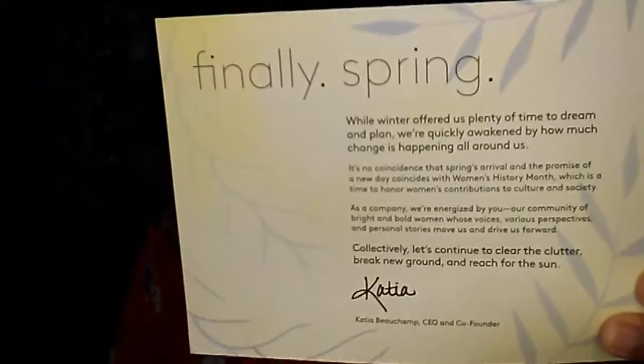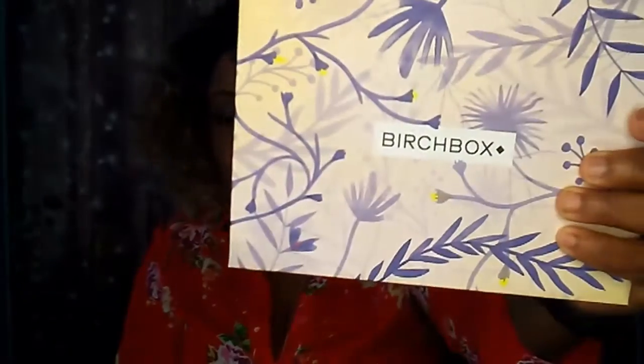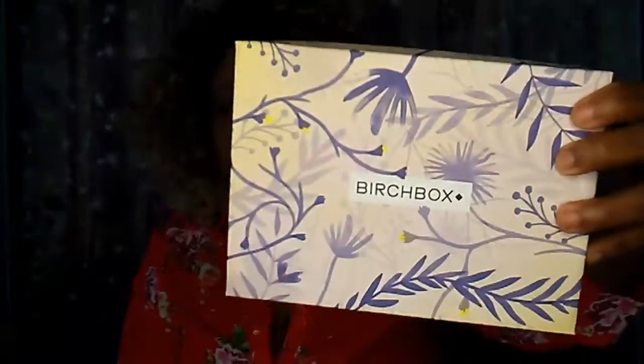The box says 'Finally Spring.' Spring is not quite near my direction because we keep getting snow. It says, 'While winter gave us plenty of time to dream and plan, we are quickly awakened by how much change is happening all around us.' And like always, the back of the card tells you the items you get, the price, and so on. I love the box — it's a nice purplish blue, like a bluish with a hint of purple.